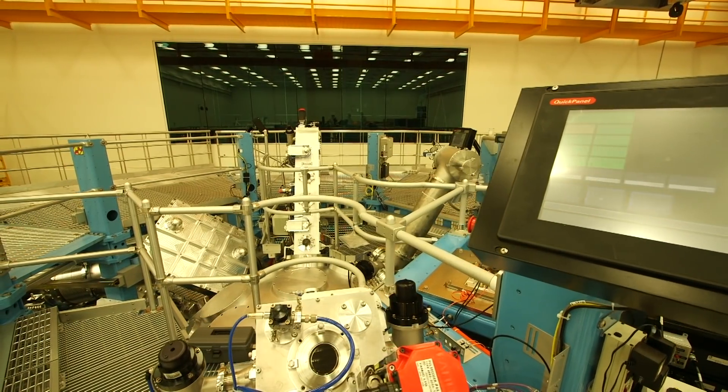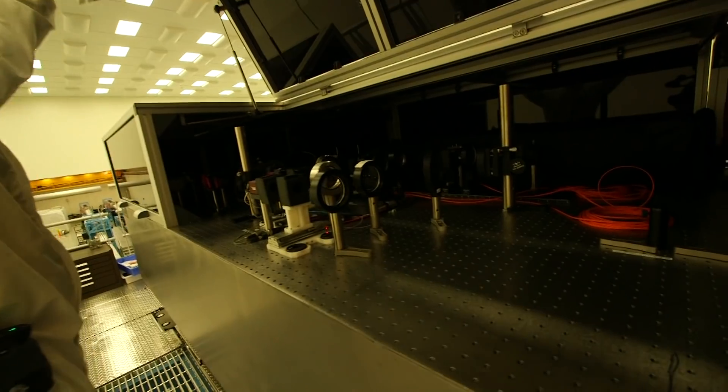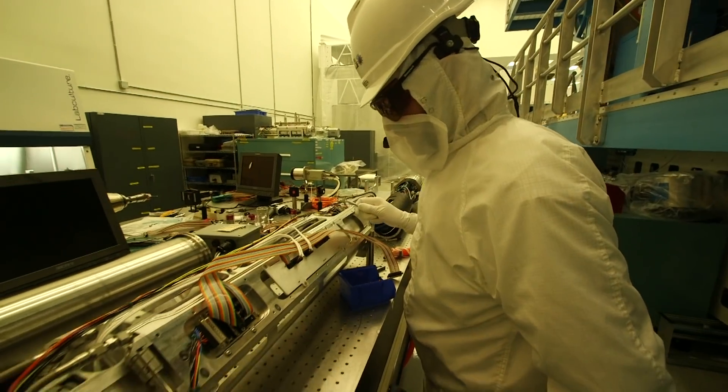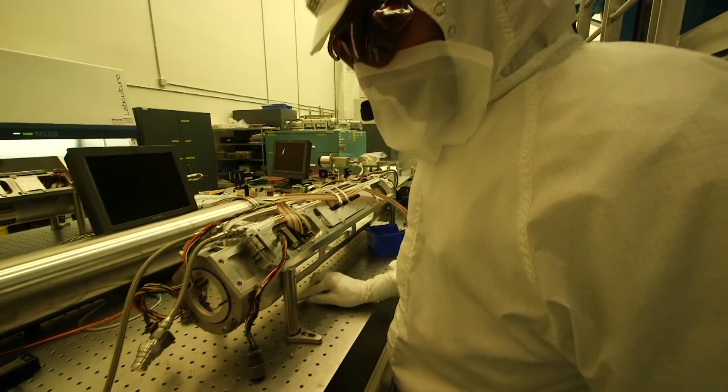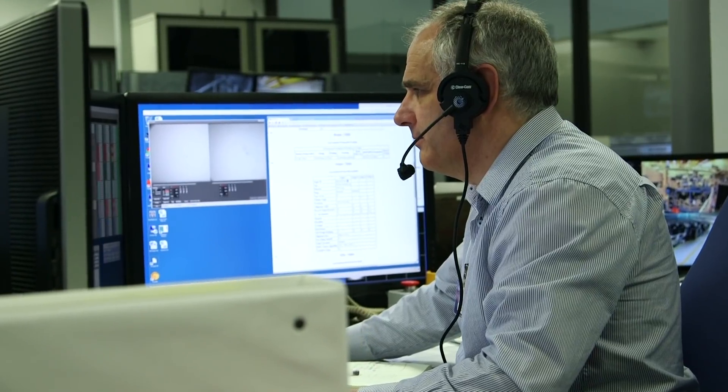We are also a world-leading center for the study of matter under extreme conditions, which you find in stars and planets. The other thing we do is we are a world-renowned laser center — specifically in high-peak power lasers. We're one of the few centers in the world recognized as a leader in laser technology, optics, and engineering.